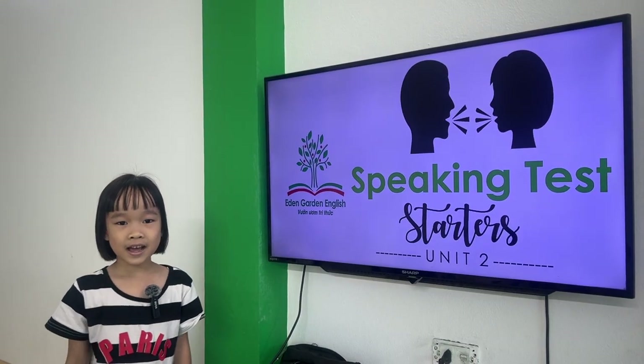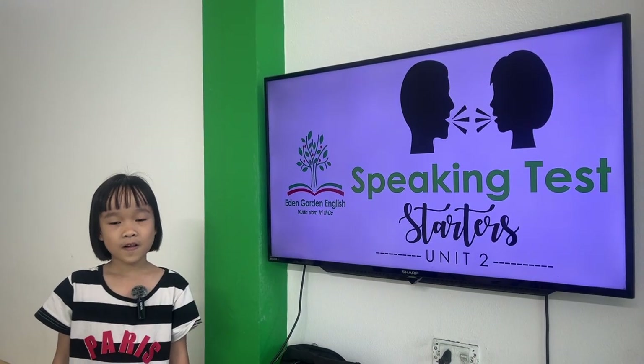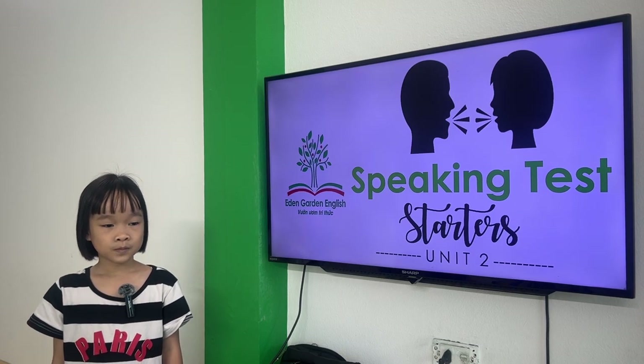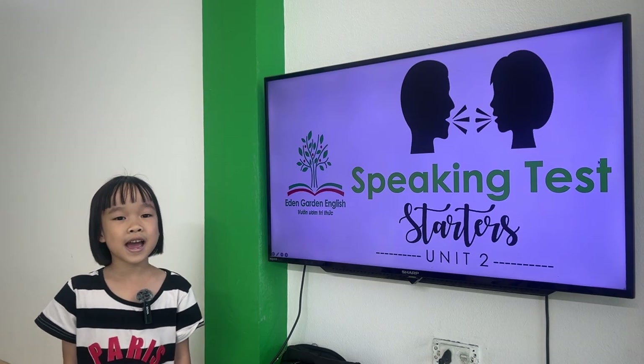Hello, my name is Lisa. I am 6 years old. Today is your speaking test for starters. Are you ready? Yes, I am.